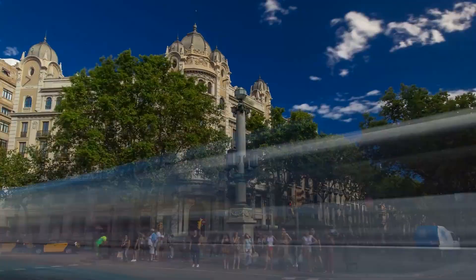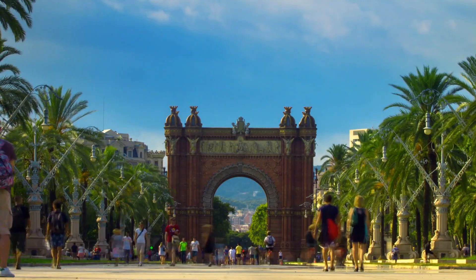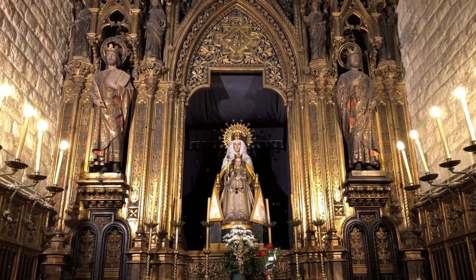Best free things to do in Barcelona. Barcelona is a vibrant and exciting city full of culture, history, and architecture. While it can be easy to spend a lot of money exploring this city, there are also plenty of free things to do that will help you make the most of your trip without breaking the bank.